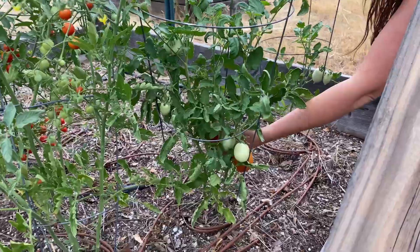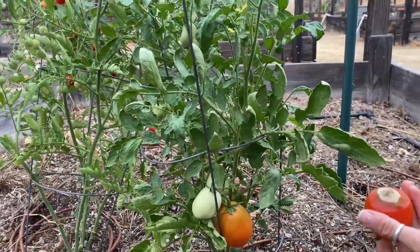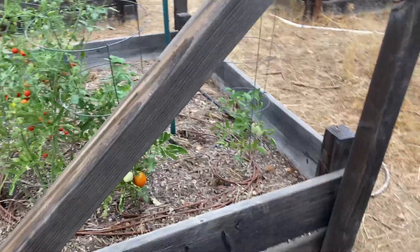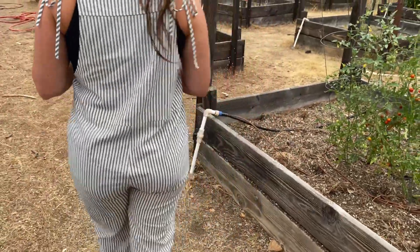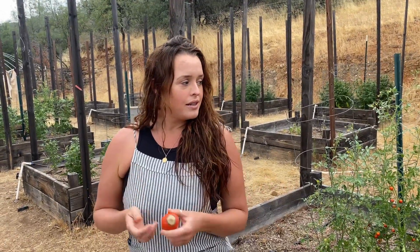Oh, that one has the little rot on the bottom — but I could harvest it right? Do you know what causes that? Cold temperatures or lack of calcium, I believe. We're going to have to do more reading into that. If anybody has any ideas, let us know.